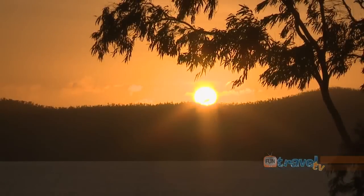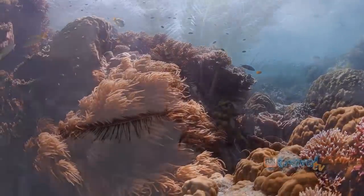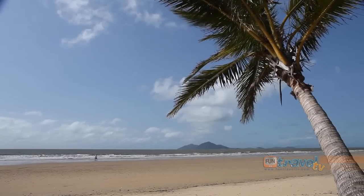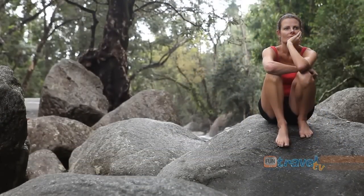From golden beaches and surrounding islands to rainforests and pristine reefs, the Cassowary Coast has so much to experience. So do yourself a favour and take some time to discover this stunning region of North Queensland.